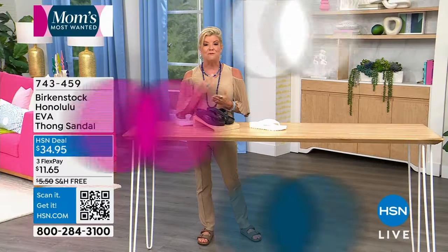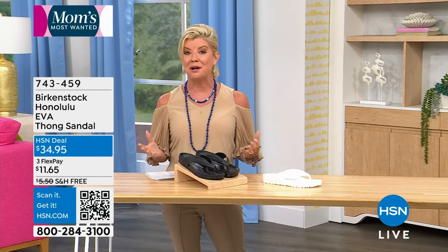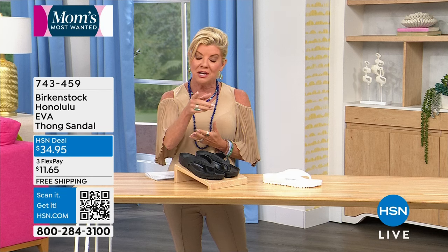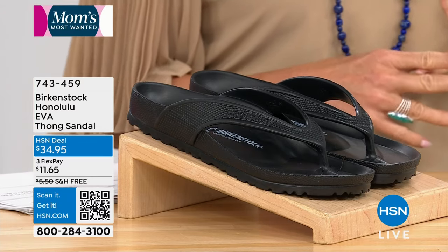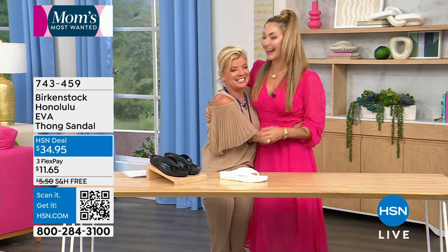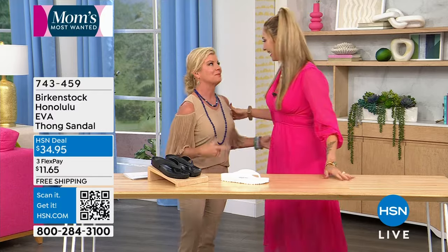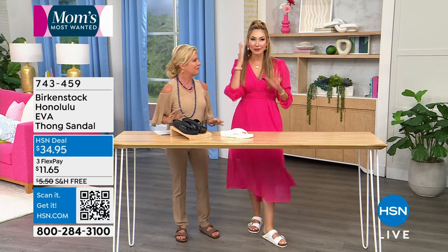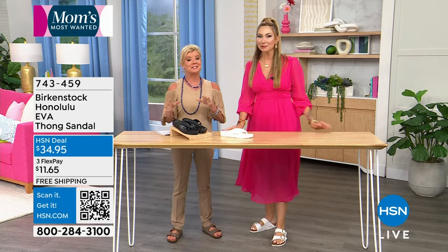Birkenstock is one of the number-one foot brands worldwide, and we love hearing from customers — we've had callers say they own 90 pairs because it's the only shoe they'll wear. The footbed customizes to your foot differently than anyone else's. Joining us is special guest Amy West, who works directly with our buyers and Birkenstock. Amy is wearing Arizona platforms today as well — we both chose the Arizona in white. Birkenstock makes the perfect outfit completer no matter what.